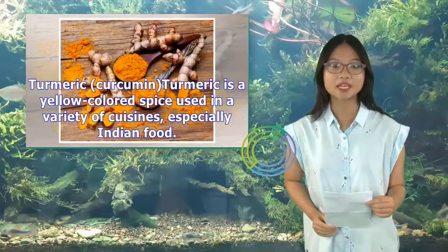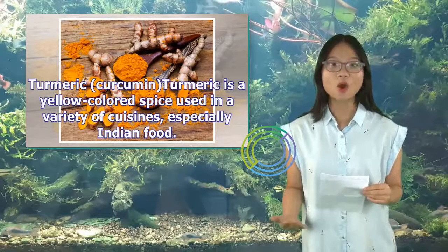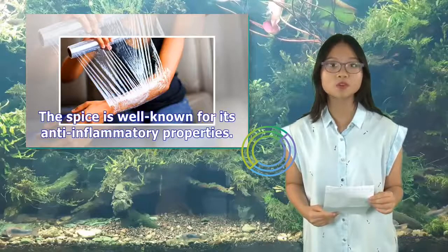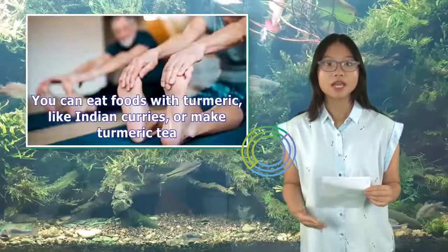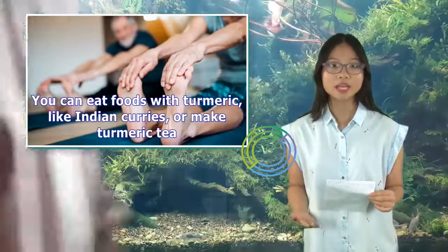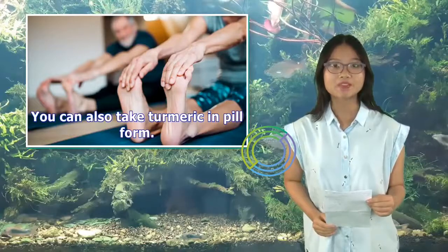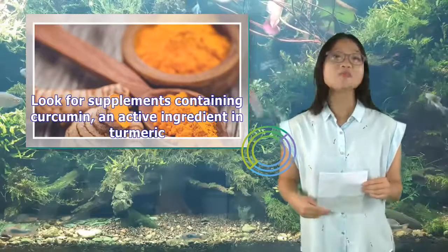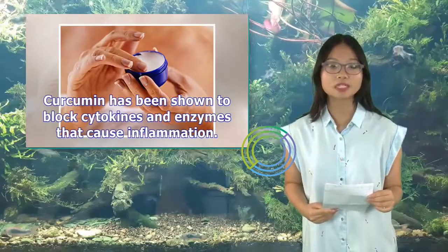1. Turmeric. Turmeric is a yellow-colored spice used in a variety of cuisines, especially Indian food. The spice is well-known for its anti-inflammatory properties. You can eat foods with turmeric, like Indian curries, or make turmeric tea. You can also take turmeric in pill form. Look for supplements containing curcumin, an active ingredient in turmeric. Curcumin has been shown to block cytokines and enzymes that cause inflammation.